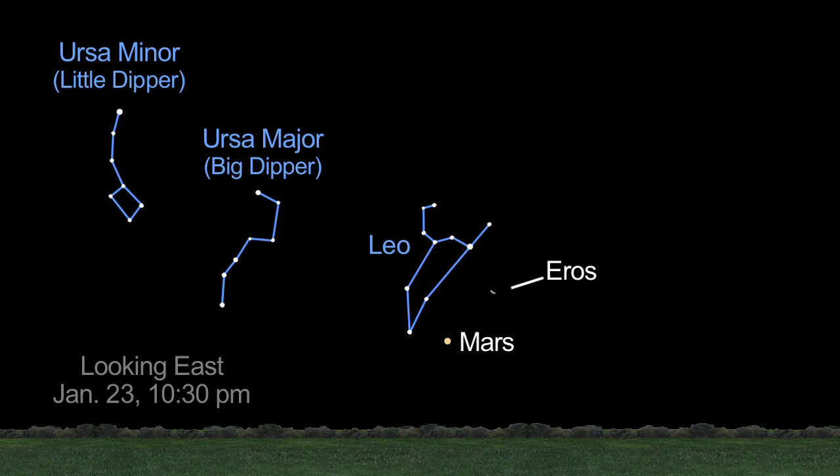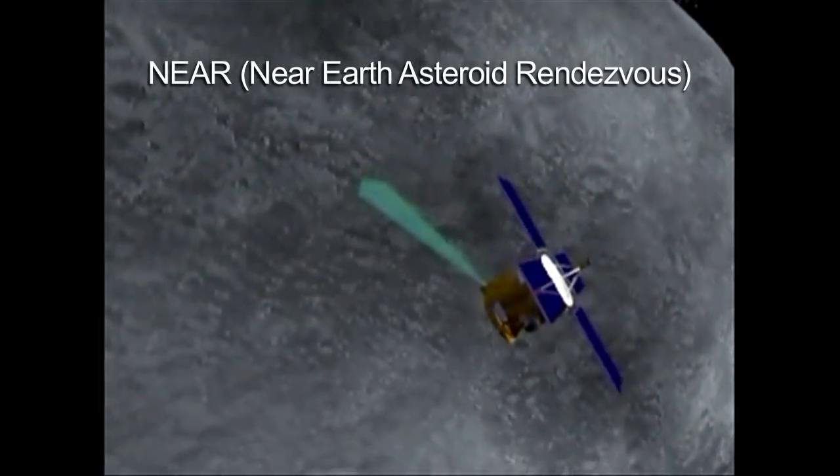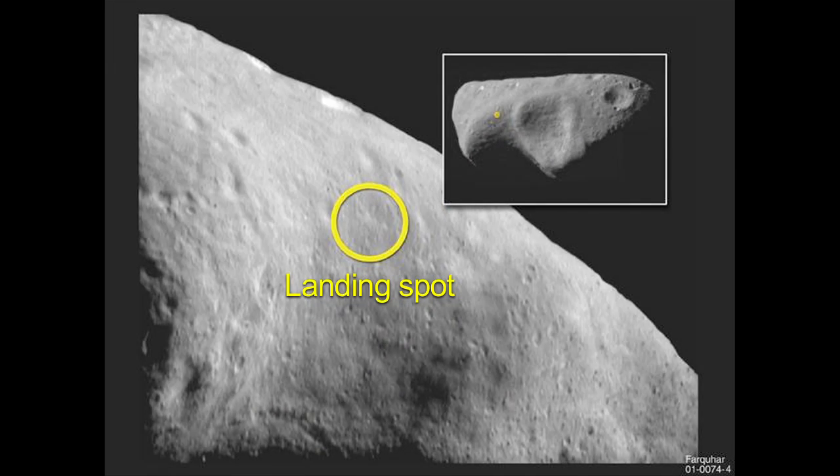Eros is visible in the eastern sky below the constellation Leo. In 1998, NASA's NEAR Shoemaker probe flew by Eros, orbited it in 2000, and soft landed on the asteroid in 2001.